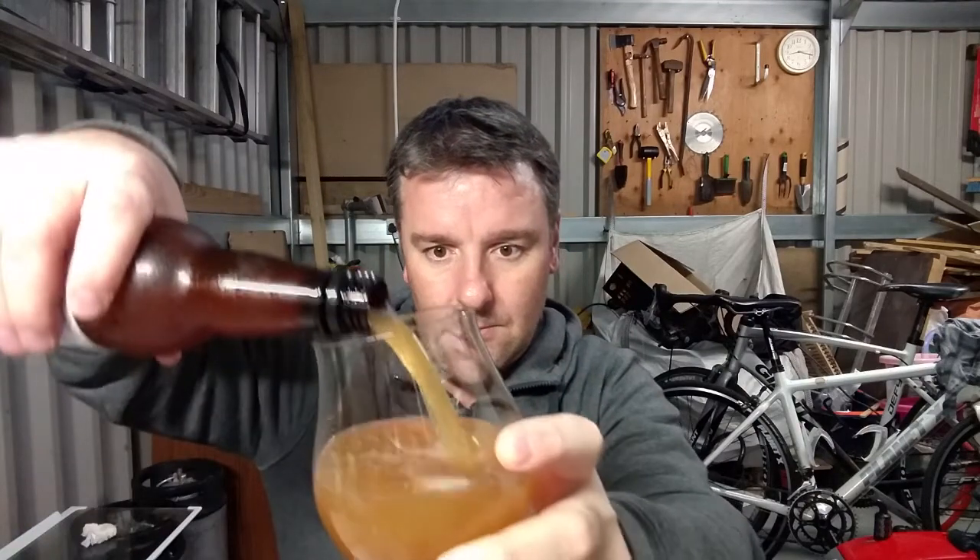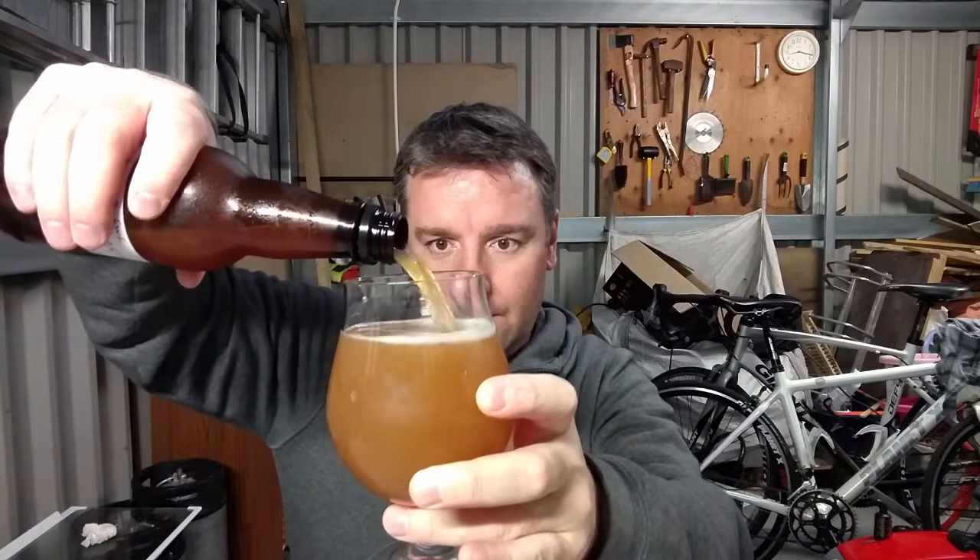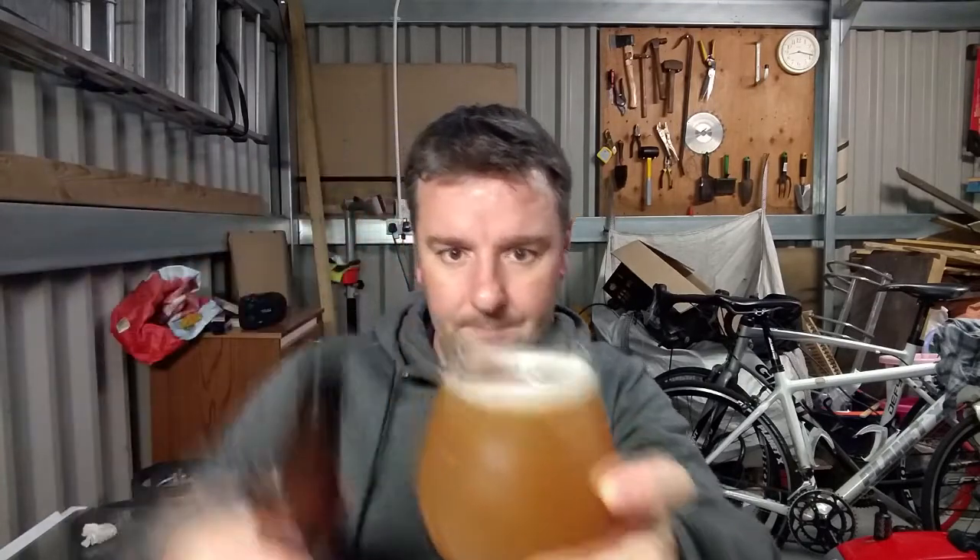It smells more like Mosaic than Citra. It's definitely looking like a New England IPA — it is very murky. It doesn't say in these bottles whether they're bottle conditioned or off the keg. I think that's something we should introduce, because you could easily chuck all the sediment in the bottom into it. If you condition it in a barrel long enough, you don't generally get that much.